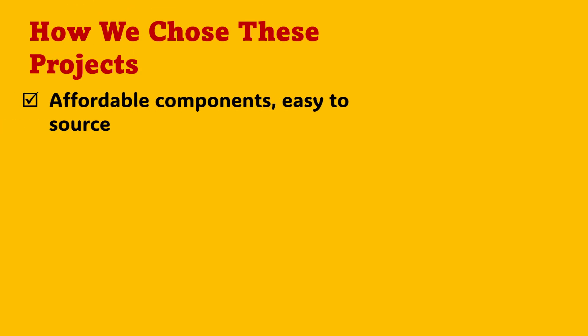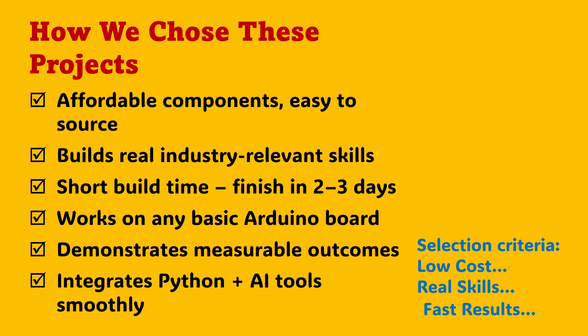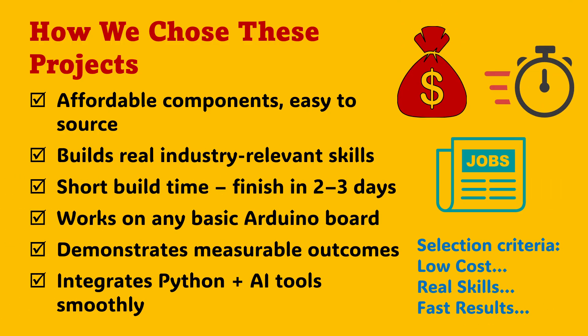Before we dive in, let me share how we chose these projects. Our goal was simple: maximum learning with minimum cost. Every project here uses parts that are easy to find, affordable, and quick to assemble. No complex setups, no heavy investments, just smart engineering. You can complete most builds in two or three days, even with a basic Arduino board.